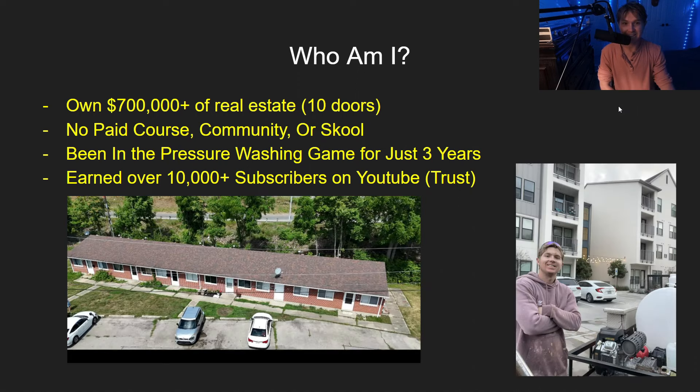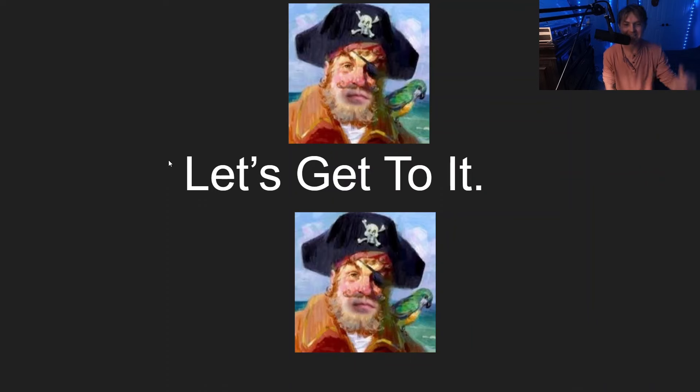If you do not know who I am, my name is Tristan. I do not have a paid course, I do not have a paid community or anything like that. I truly believe the more you give the more you take. I own $700,000 plus of real estate strictly through my pressure washing business, compiled in just three years. I've earned over 10,000 subscribers on YouTube to build rapport and trust — I've been able to do it myself, so you can copy my strategy.